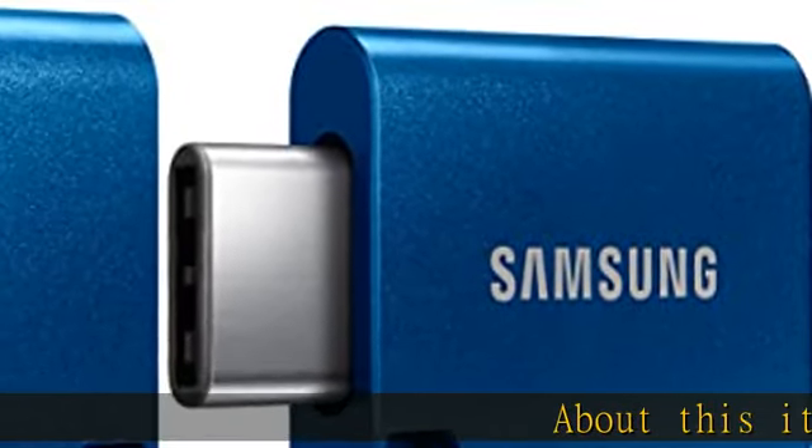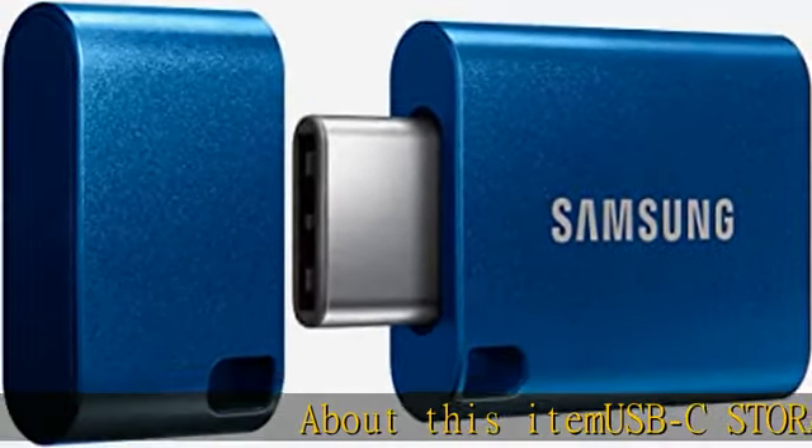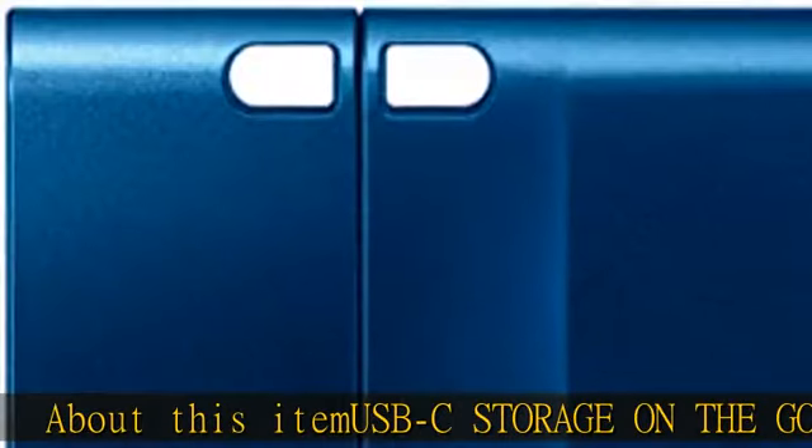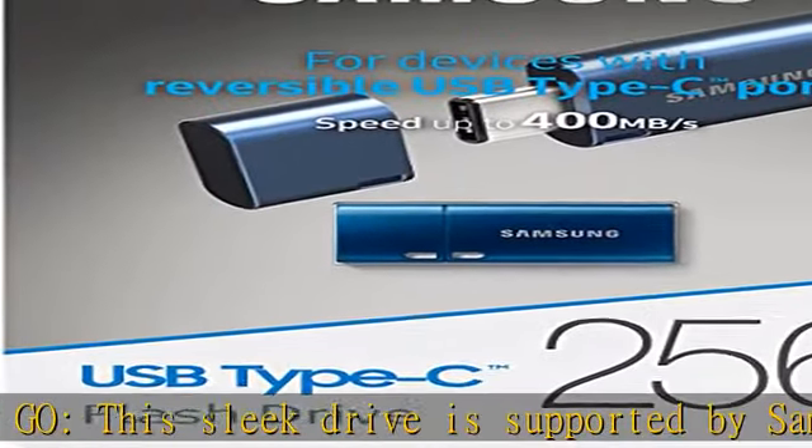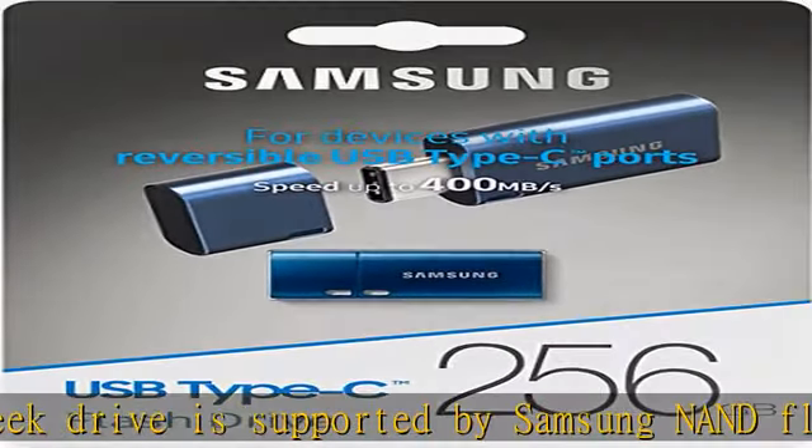About this item: PC storage on the go. This sleek drive is supported by Samsung NAND flash and is incredibly compact to fit in the palm of your hand. Count on reliable performance and fast transfer speeds while staying compact.